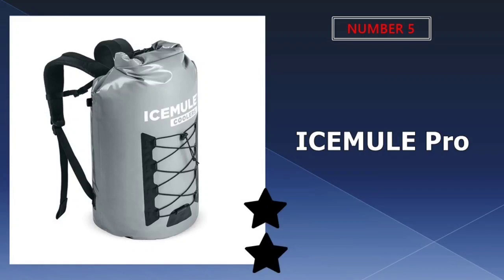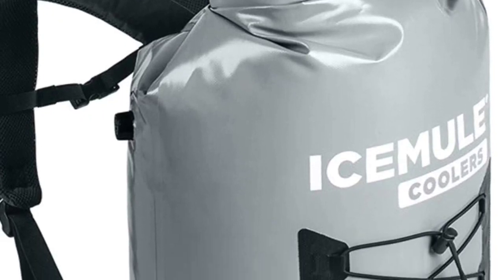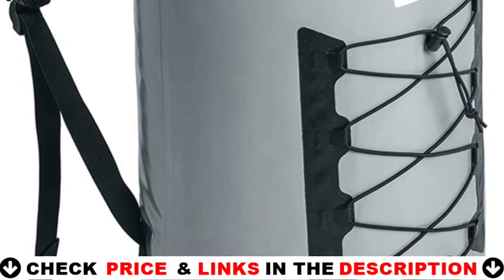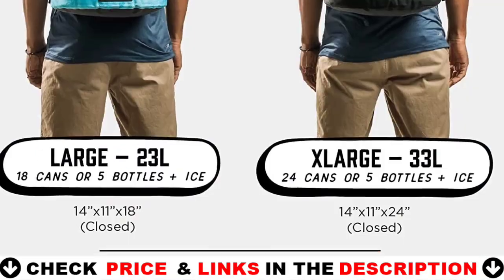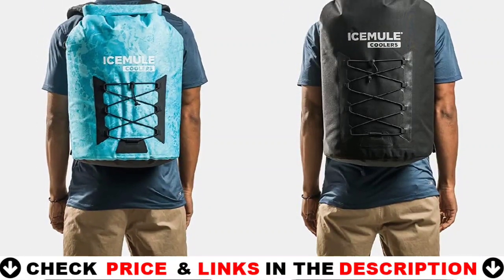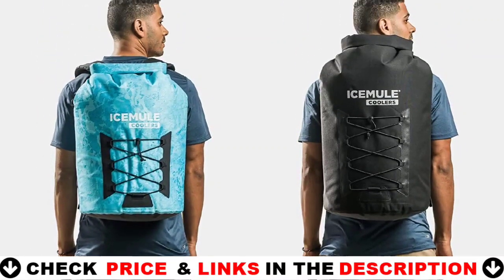Last in our top 5 best kayak cooler list is the Ice Mule Pro Collapsible Cooler. These coolers are designed to retain solid ice for over 24 hours. Trust that your lunch will stay fresh and your drinks will stay cold during your day-long hikes, hanging out on the beach, or tailgating with friends. Its large capacity holds 23 liters or 18 cans with ice.